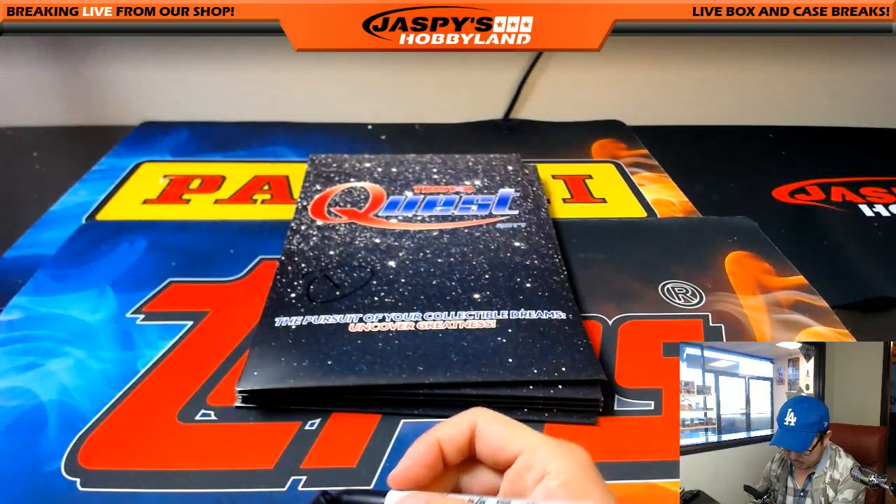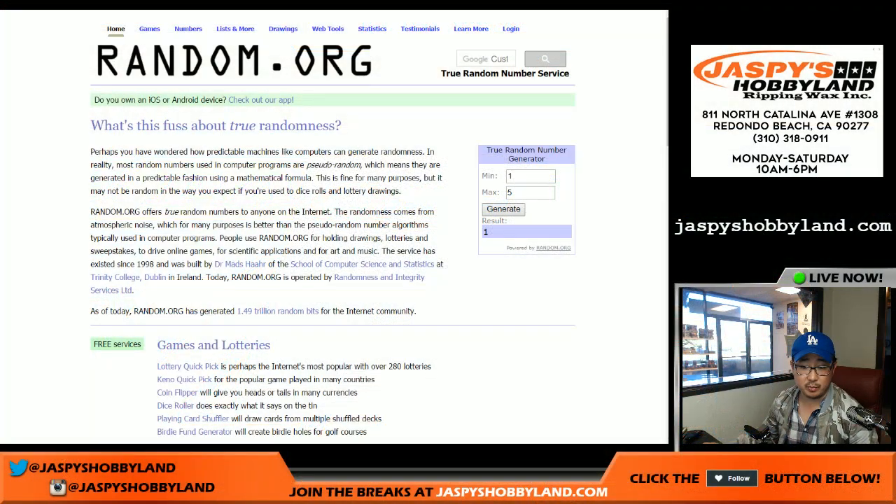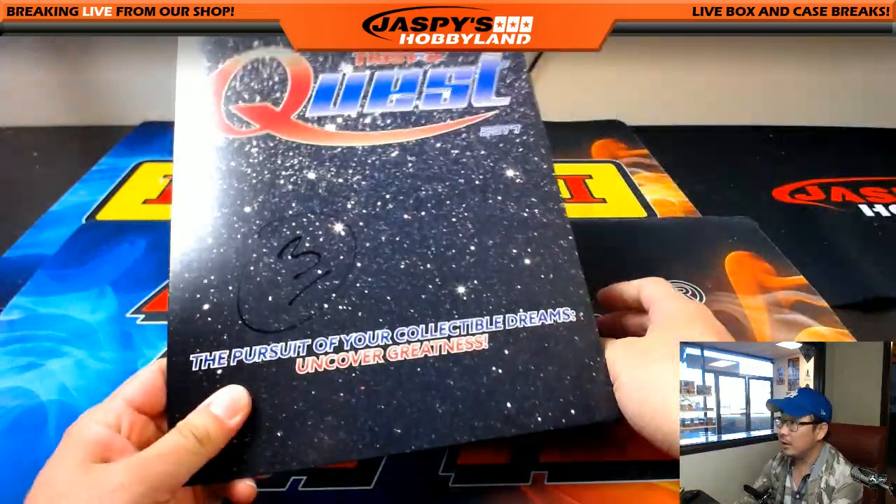We'll go back to random.org and use the random number generator to generate a number. That's from the previous break. Let's generate a number — number three will be the first one to go, the one in the middle right here.